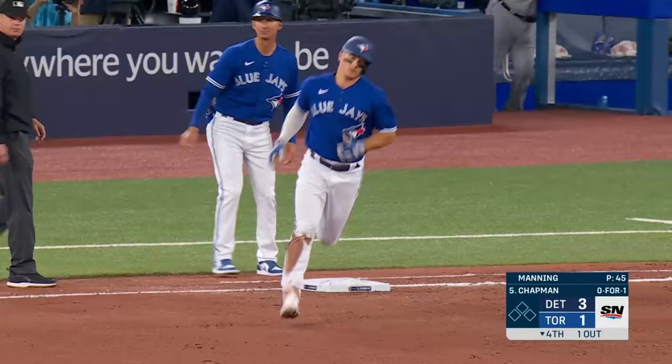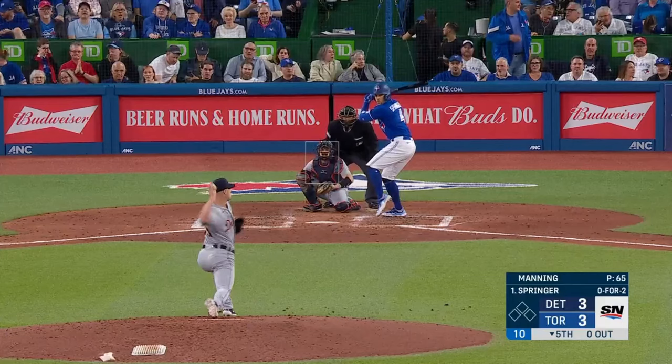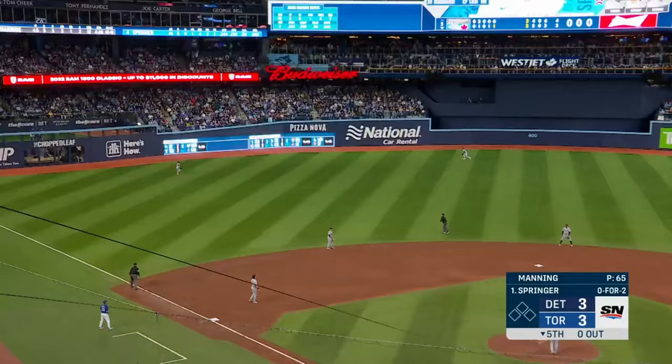Here's Matt Chapman — deep right center. Gone, there baby! Well hit ball, right field — and it's gone.